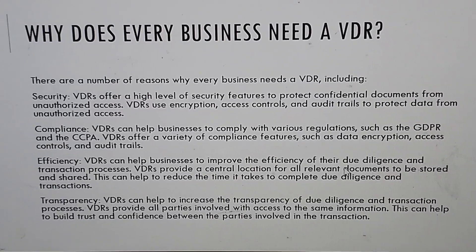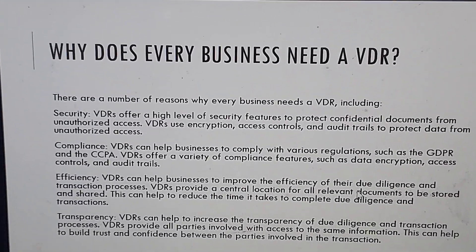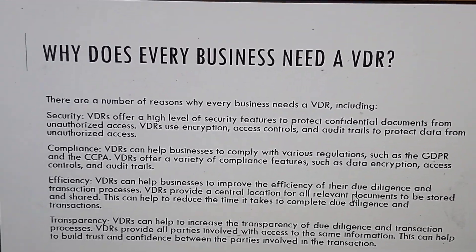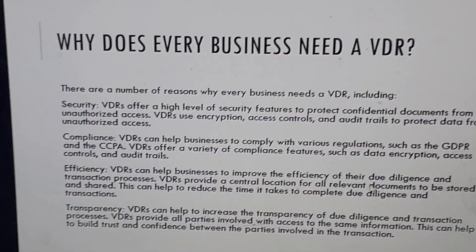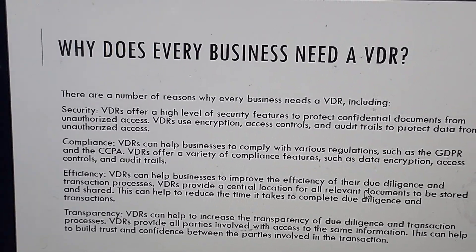Compliance: virtual data rooms can help businesses to comply with various regulations such as the GDPR or HIPAA. Virtual data rooms offer a variety of compliance features such as data encryption, access controls, and audit trails.